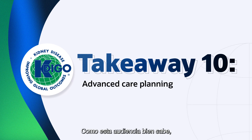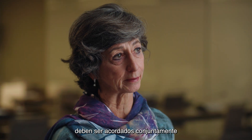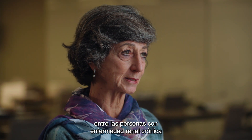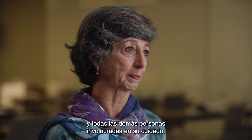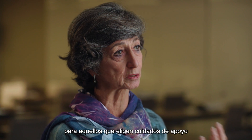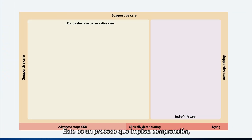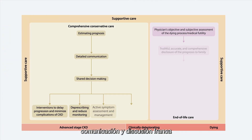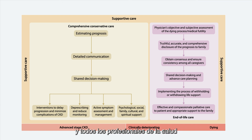Plans addressing future healthcare states should be jointly agreed upon between people with chronic kidney disease and their families, carers, and everyone else involved in their care. Advanced care planning for those choosing supportive care is particularly important. This is a process that involves understanding, communication, and frank discussion between a person with chronic kidney disease, their family, caregiver, and all the healthcare professionals for the purpose of clarifying preferences for end-of-life care.